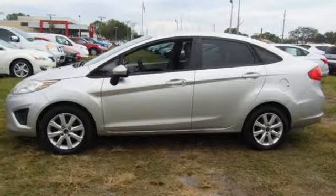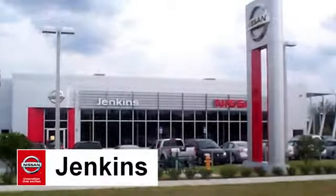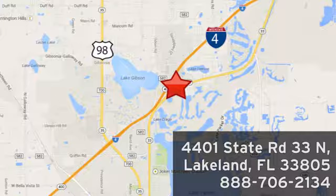Come on in today and see it for yourself. At Jenkins Nissan, honesty is our policy. We're conveniently located at 4401 State Route 33 North in Lakeland, Florida.